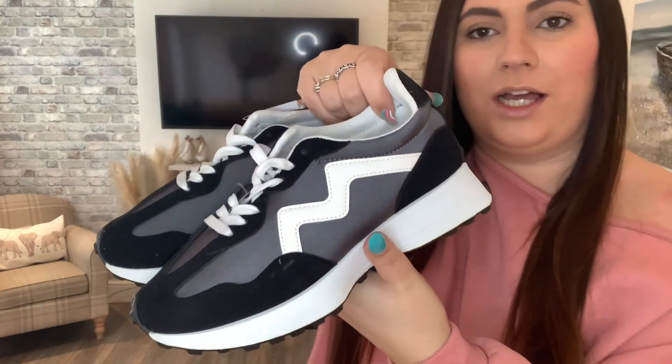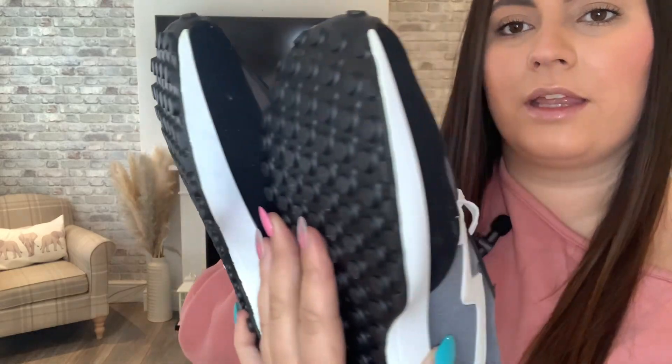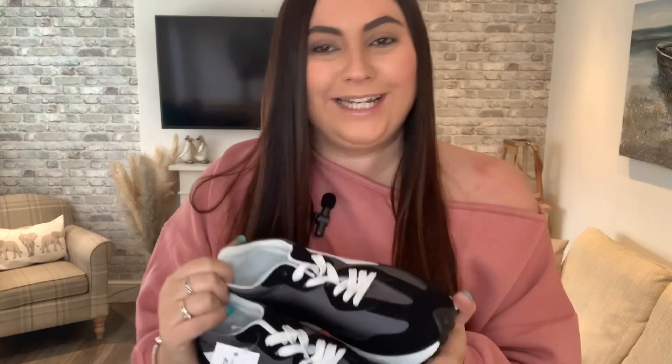Before the next outfit, let me show you the trainers up closer. I love the color of these — they were so comfortable and have nice thick soles. They're a neutral black and gray, so you could put them with all the outfits. They've got nice spongy soles so they'd be supportive, and for £30 I just think they look really nice.